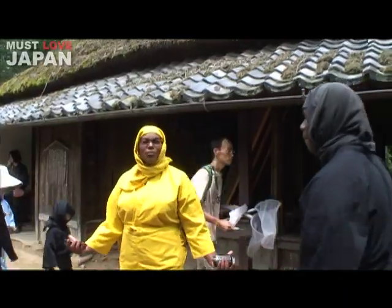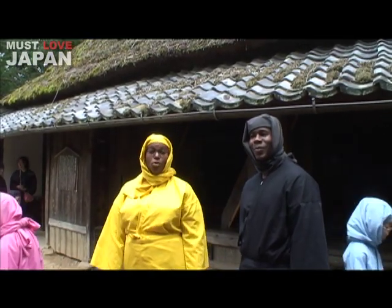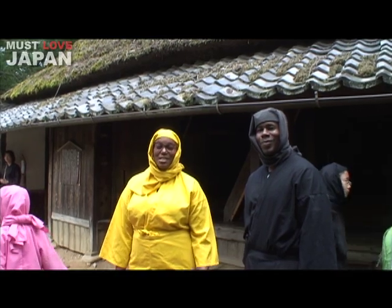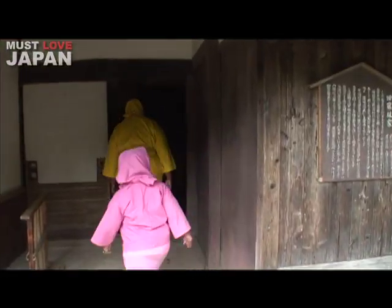We are here at Fujibayashi's house. This house is over 100 years old here at the Koka Village. But this house is special because it's full of tricks and different secret passageways. It's definitely a must-see.